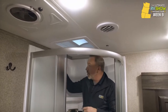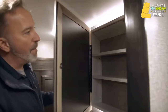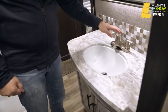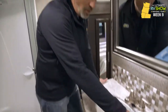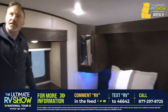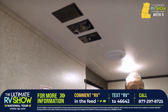The Jayco Eagle HT 29.5 BHOK features brushed nickel fixtures throughout. The bathroom has an LED-backlit medicine cabinet, residential look with black on silver, solid backsplash, brushed nickel fixtures, and an undermounted sink — no top seal means no dirt and grime buildup, just sweep everything in. A porcelain bowl with foot flush and a TV mount in the bedroom offer the option of 110 or 12-volt power, with cable and satellite connections also available in the bunk room.